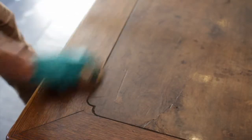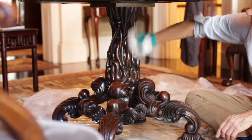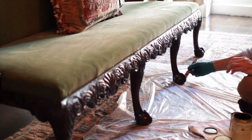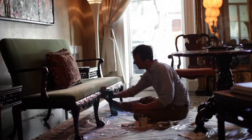You need to have that same stance with French polishing and think how they would have applied this shellac and varnishes back in the day, and really feel the original maker within the process of restoring it.